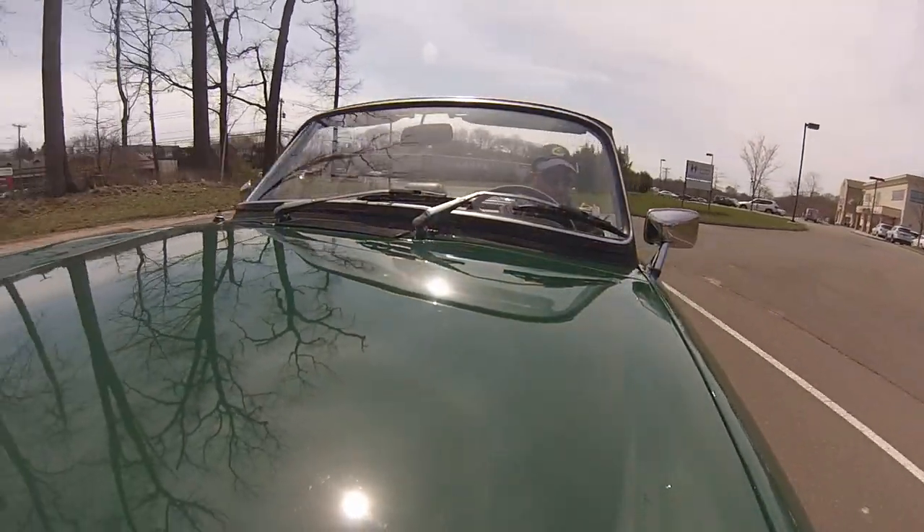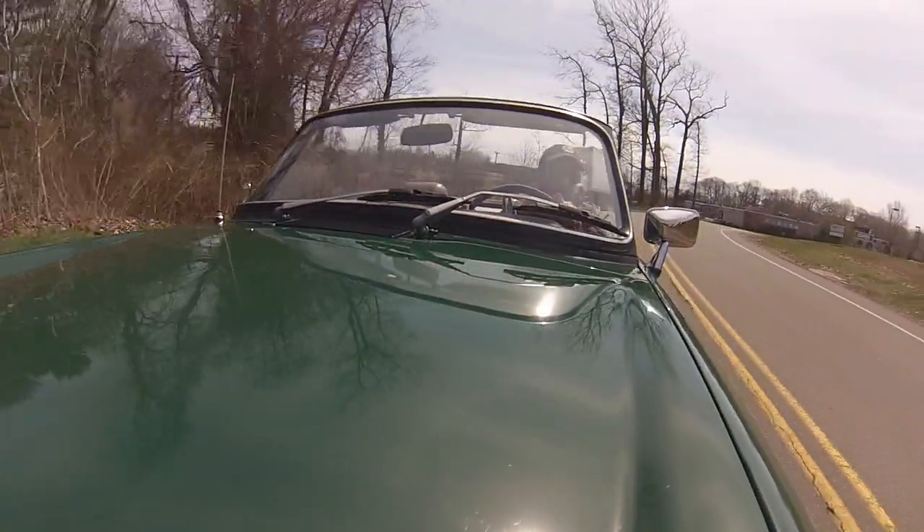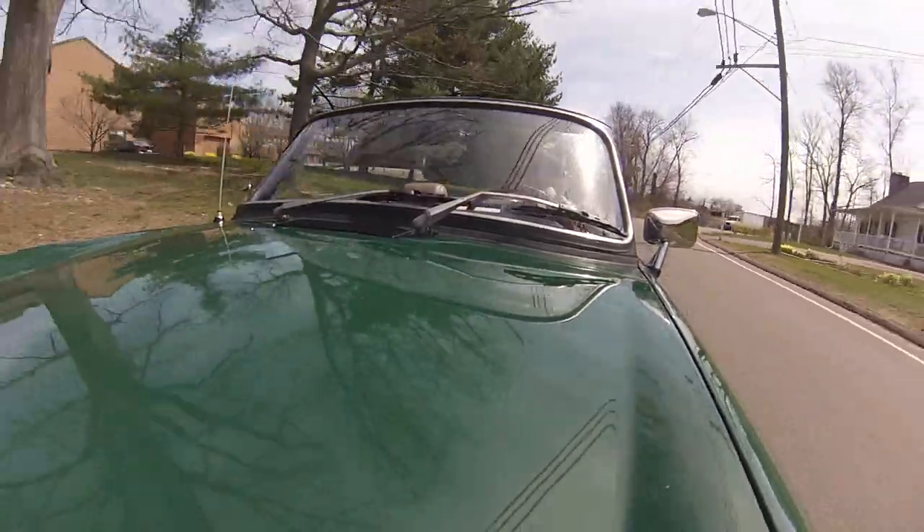Everything is working and this car is ready for a new home, so we're really happy to have it here. Feel free to give me a call if you want to hear any more, and thanks for coming for a drive.